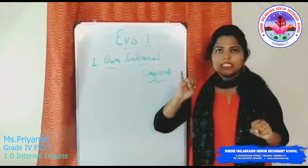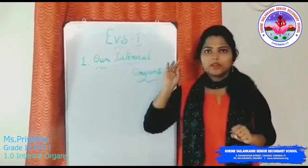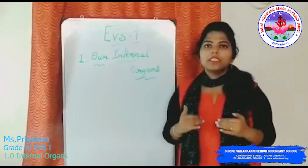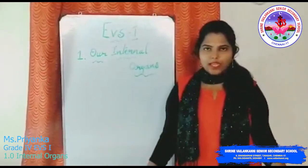The first is the skeletal system, then the muscular system, the digestive system, the respiratory system, the circulatory system, and the nervous system. So now we will discuss all of the systems in detail.